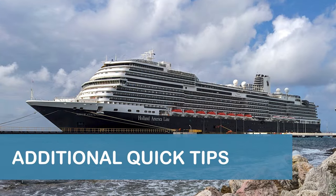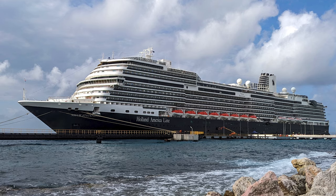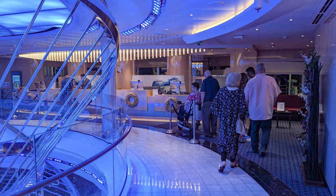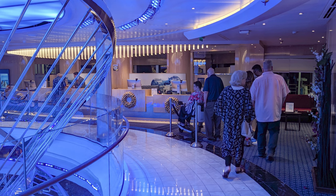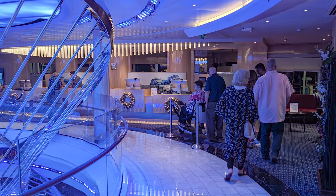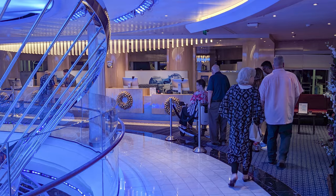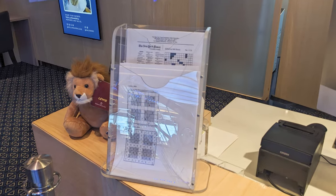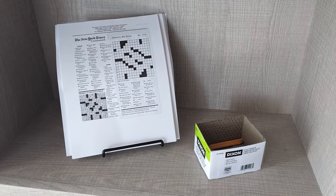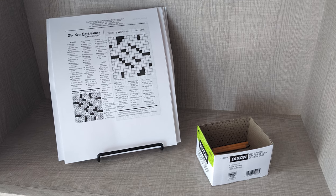Finally, a few quick tips to make your cruise more enjoyable. Throughout our cruise, we found guest services to be far less busy in the evenings, so consider waiting until later if you need to speak to someone. A daily crossword and Sudoku were available at guest services. The daily crossword was also available at the game room section of the Crow's Nest on Deck 12 forward.